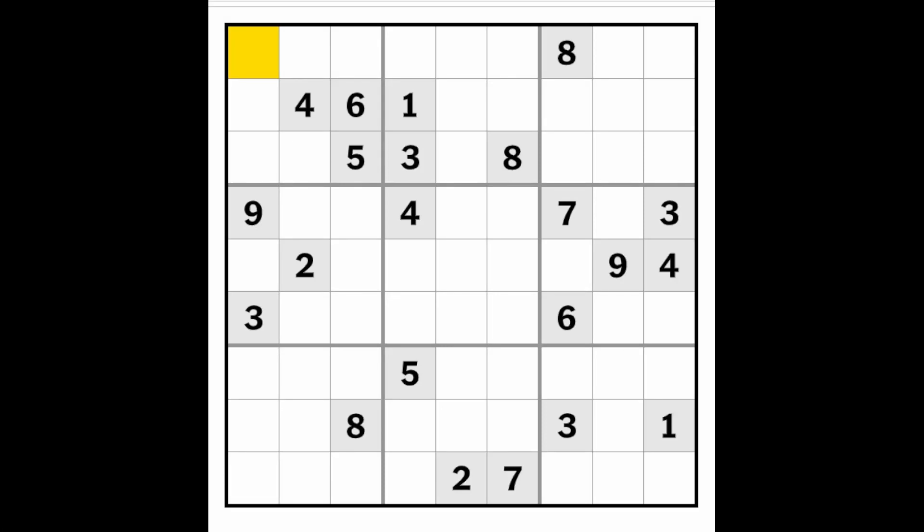Hello and good morning to you. This is the New York Times Heart Sudoku. Today is January 16, 2023.